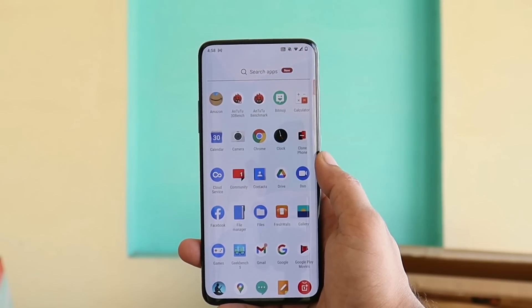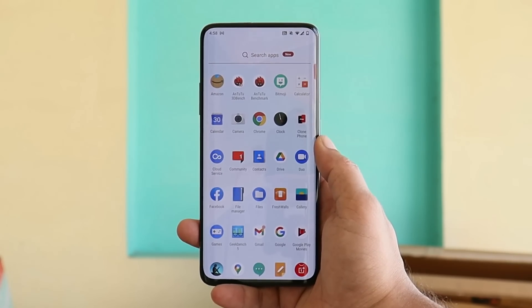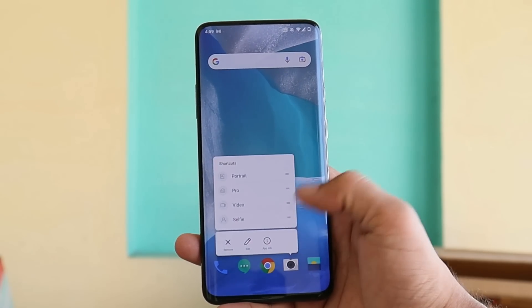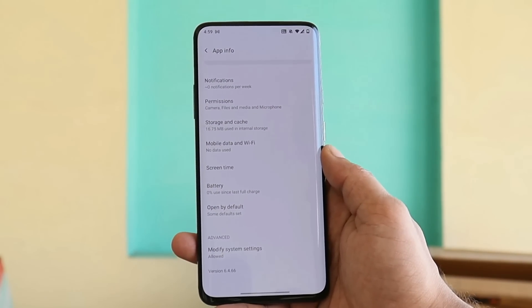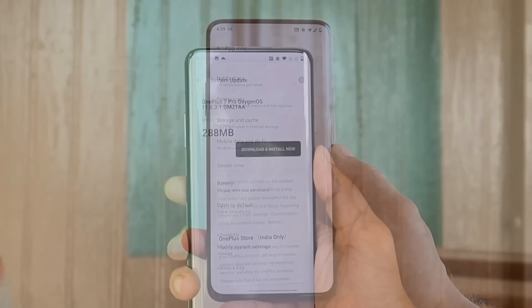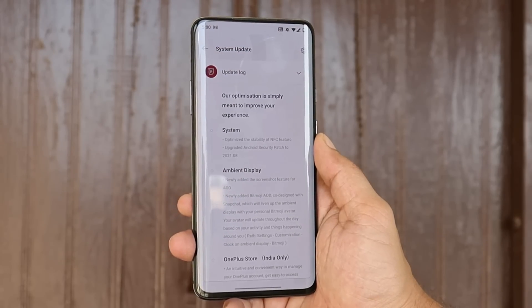Yesterday we received the same update for HydrogenOS — HydrogenOS 11.0.3.1 — which had the same change logs. There is one additional feature added on OxygenOS which I'll show in a bit. Regarding the camera, this update did not get any kind of upgrade — camera version remains the same as the previous OxygenOS at 6.4.66, so there's no point covering camera samples.